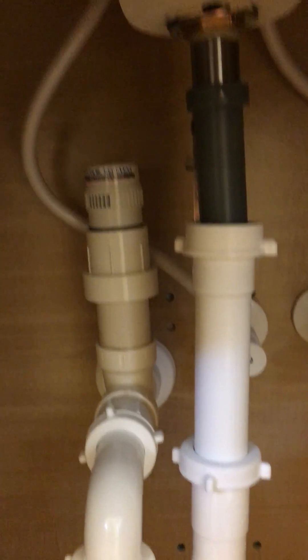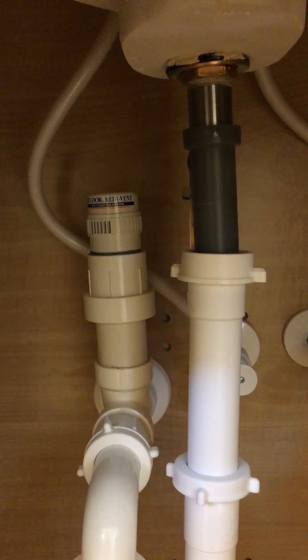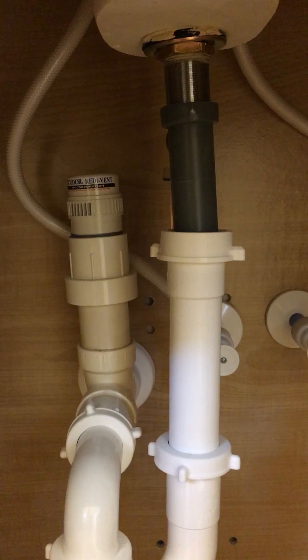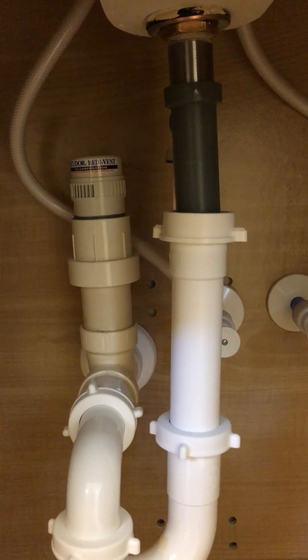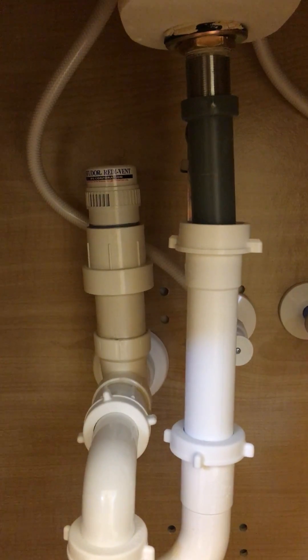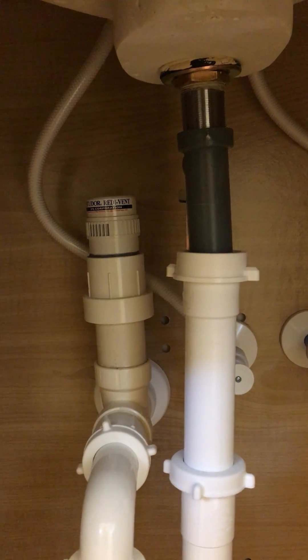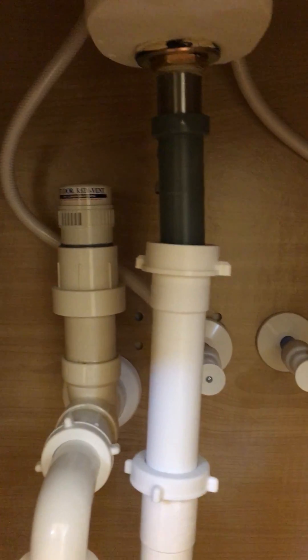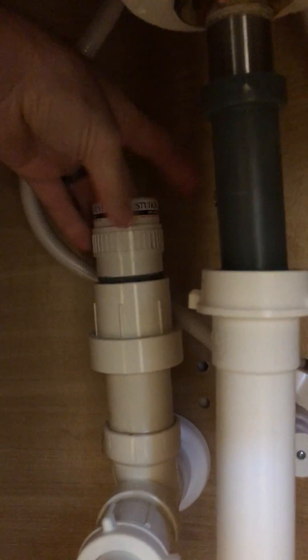Hey guys, Matthew with Freedom Home Services here. Just wanted to show you what a studer vent is. Studer vents can be found usually under a sink, but modern day builds actually allow studer vents to be in the attic. Unless code is changed, you really only have to have one vent pipe coming up through the roof — everything else can be a studer vent.